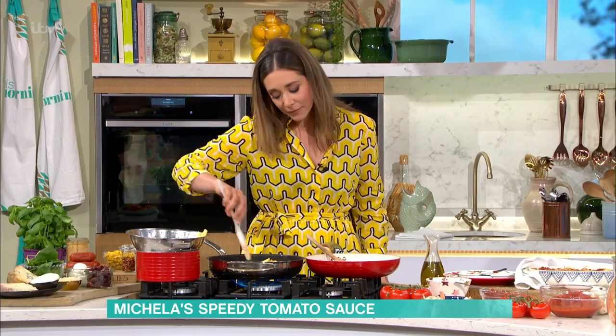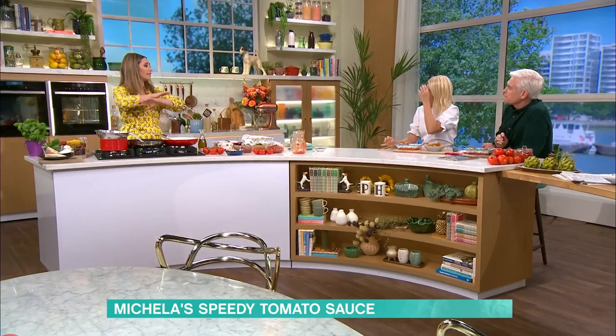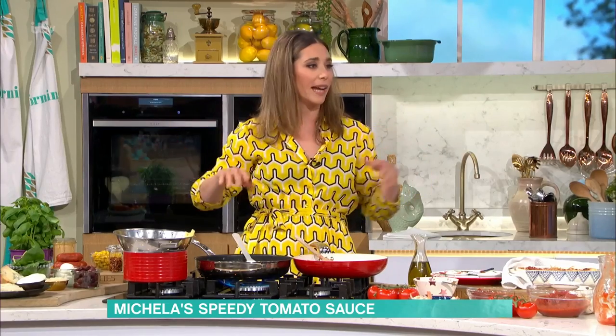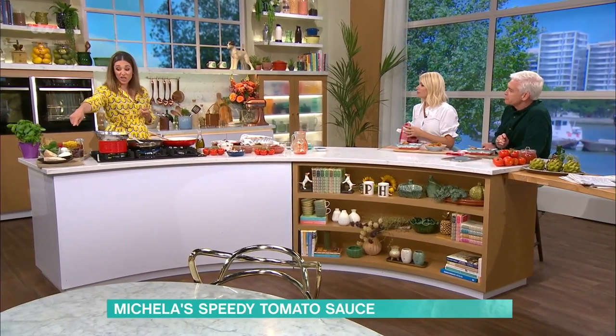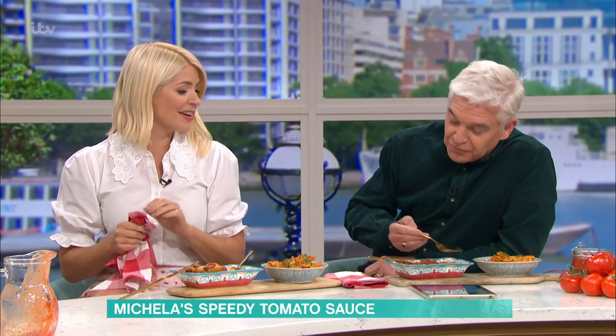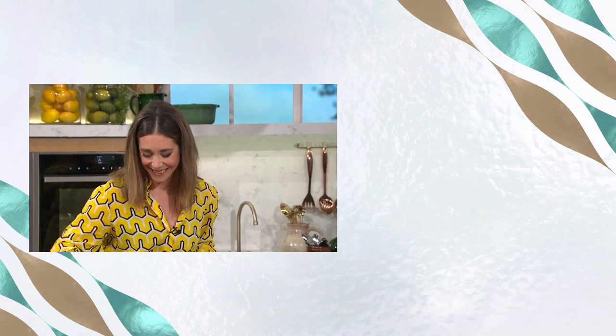With this sauce in your freezer, you can go ten different ways. It's so versatile — sweet corn, a bit of chilli, cheeses. Go wild! For details of today's recipe and more delicious ideas from our chefs, download the Free This Morning app.